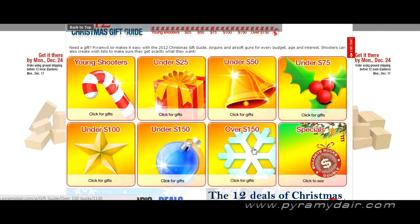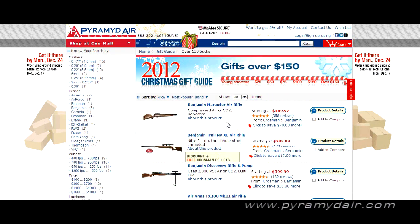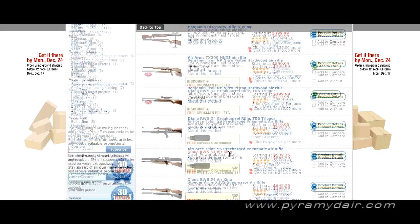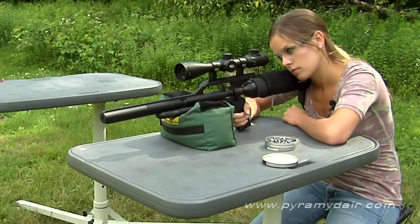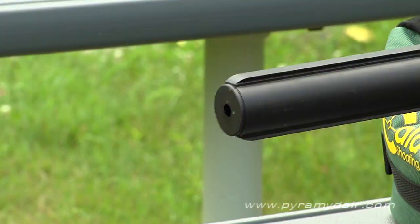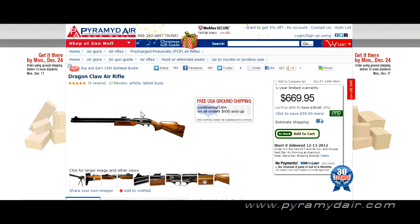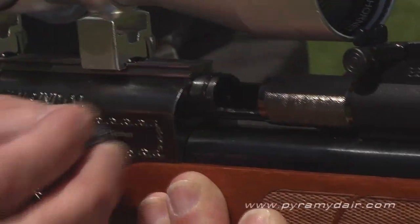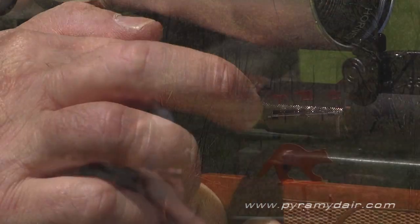In the over $150 category we have the Benjamin Marauder, Benjamin Trail, Discovery, TX-200, and the Air Force Talon SS — one of my favorite air guns. And here we have the Dragon Claw, which is a .50 caliber air gun — probably the most powerful off-the-shelf air gun you can buy.